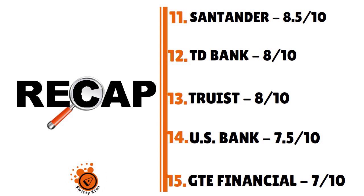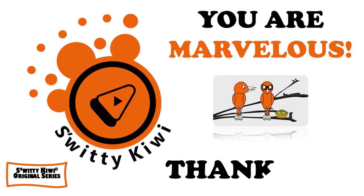Thank you so much for your attention. I really appreciate it. I'll see you next time. But until then, remember: stay marvelous.